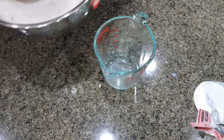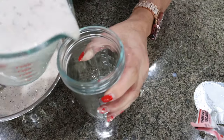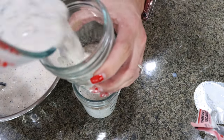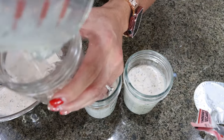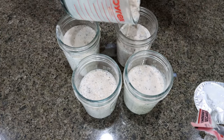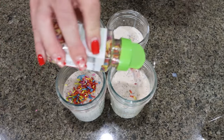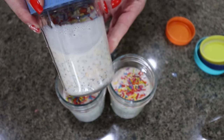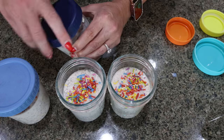Mix everything together fully — make sure that protein powder is mixed in really well along with the Greek yogurt. I'm going to use my little measuring cup pitcher for liquids and divide the overnight oats mixture out evenly amongst four jars, filling each just a little over half full to start. Right off the bat, this smells super good — definitely gives me birthday cake vibes. Then I'm just going to top each one with some sprinkles, which is really going to deliver the whole birthday cake feel. Put a lid on and pop these in the refrigerator.